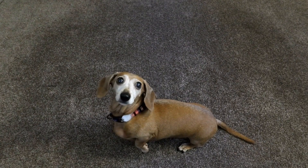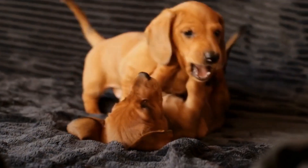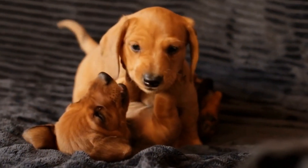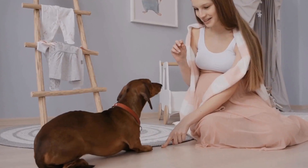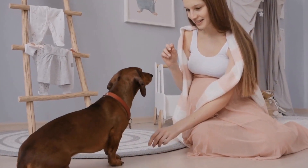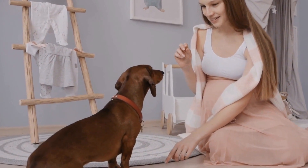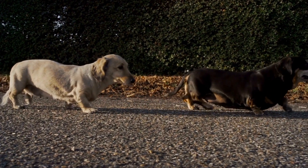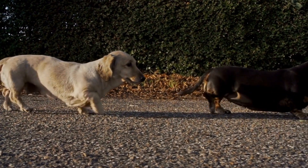2. Create a digging area. Instead of trying to completely eliminate your dachshund's digging instinct, you can redirect it to a designated area. Choose a section of your yard where it's acceptable for your dog to dig and create a specially designated digging spot. Make sure the soil is loose in that area to make digging easier and encourage your dachshund to use that spot.